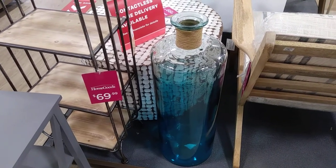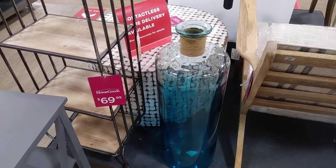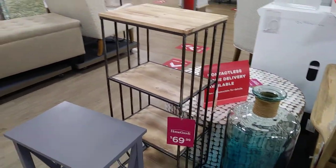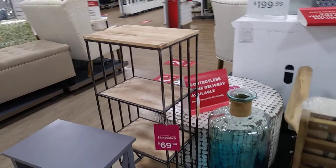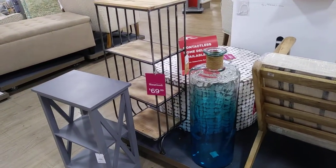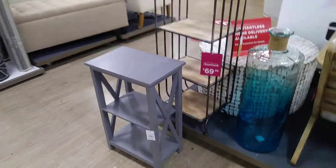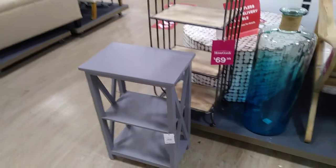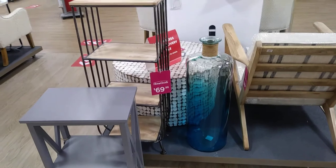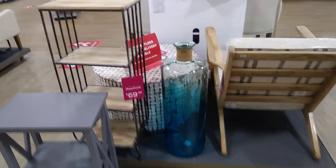This tall blue vase is $29.99. And that right there is $69.99, but that vase is nice. And that little table right there is $49.99. But I like that vase — I know my sister-in-law can do something with that.